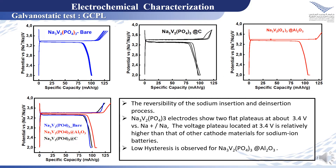Concerning the charge-discharge profile, the three materials exhibit excellent reversibility with two flat plateaus at about 3.4V and high discharge capacity. However, the coated materials present better performance compared to uncoated material, and we observe the efficiency of aluminum oxide as a coating material, with increased discharge capacity and low hysteresis, which indicates an increase of the energy density.